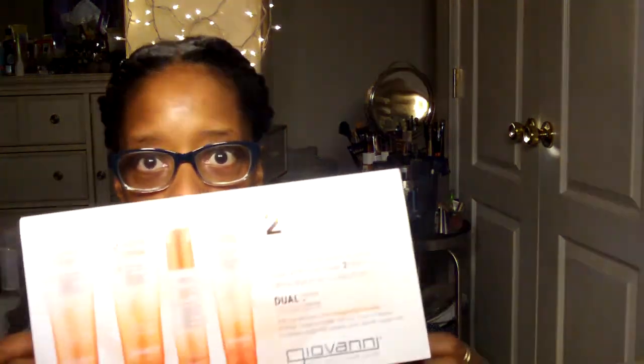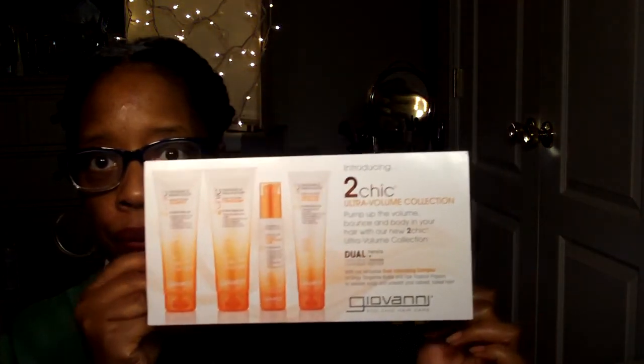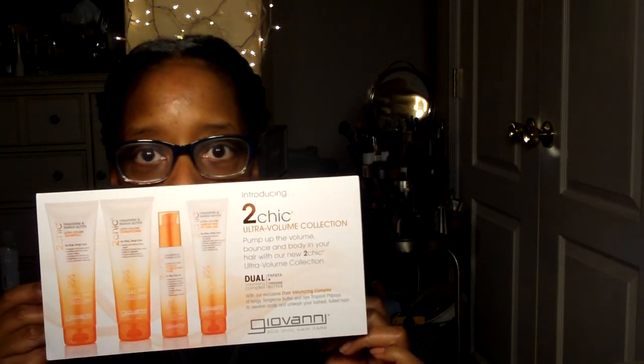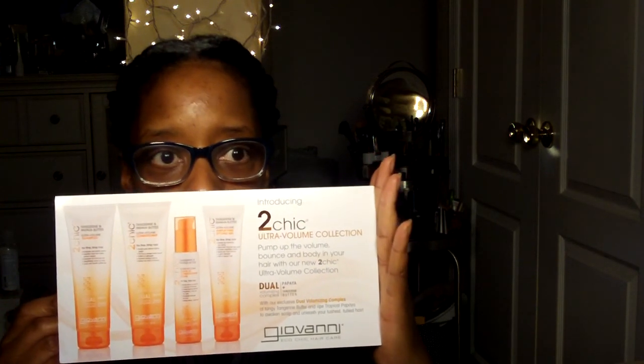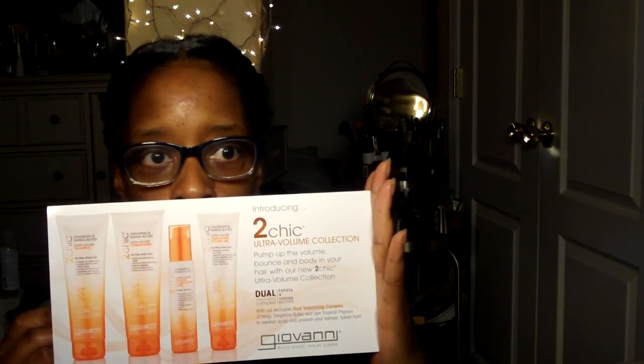Here we go! If you get a Curl Kit, or have gotten Curl Kits in the past, you know it comes in the priority package from the United States Postal Service. When I opened up the package, this is the first thing that I saw — hopefully you'll be able to see — it's a big old sample packet from Giovanni, and this is their Ultra Volume Collection.